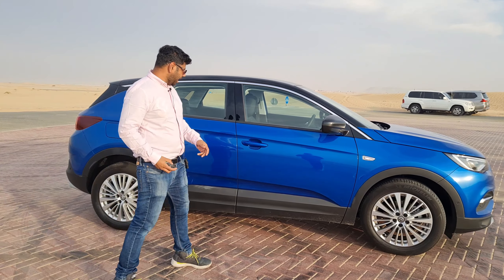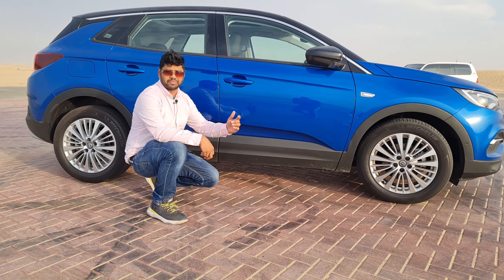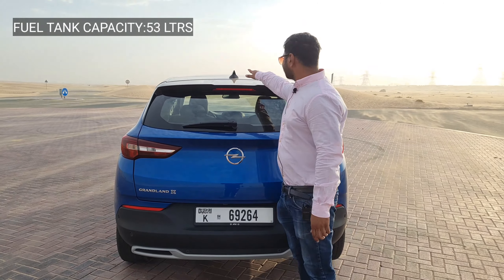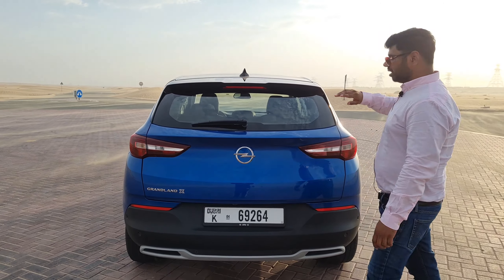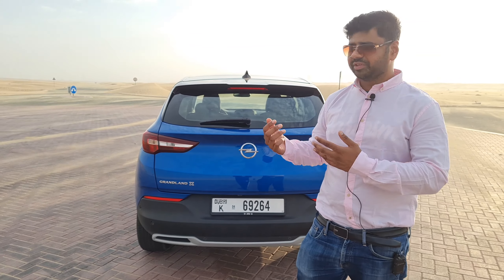Some standard features include keyless entry for both the driver and front passenger, and electronically foldable mirrors. There is chrome garnish running around the window lines and plastic cladding giving an SUV look. The fuel tank capacity is 53 litres. There's a shark fin antenna and an all-black roof — the dual-colour roof is available in the top-end variant only.